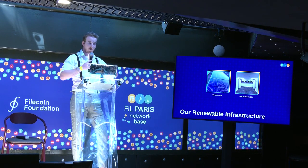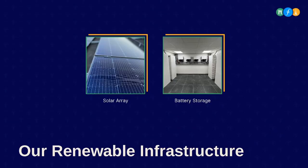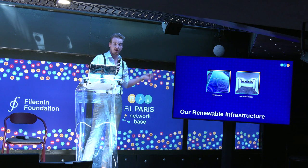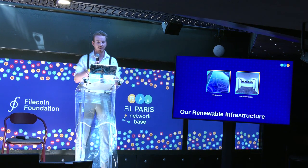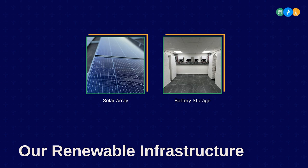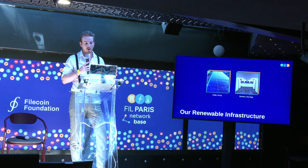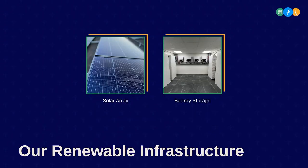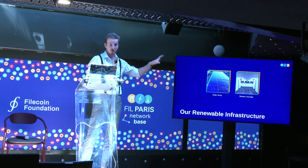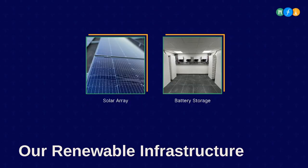Two things separate us from regular SP operations. First, the immense solar array we're running. As far as I'm aware, we are one of the only SPs who actually own the data center where they co-locate. If you don't own the data center, running a solar array on top of the roof is pretty difficult. The second part, launched just three months ago before summer, is a battery storage system we are testing in partnership with Filecoin Green. We're trying to make our operation fully renewable, and those two things set us apart from regular SP operations.